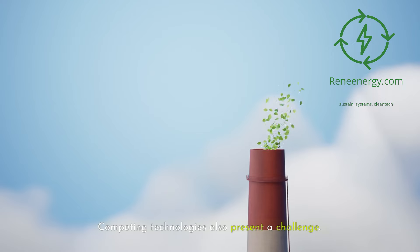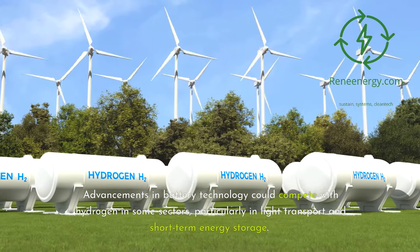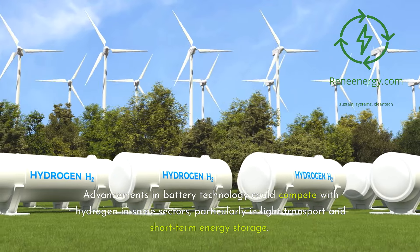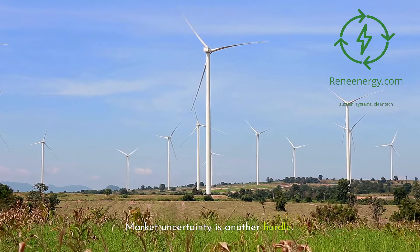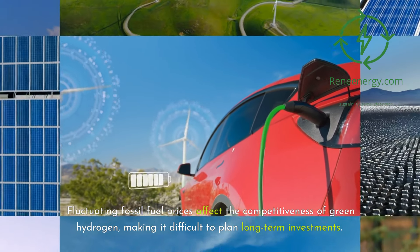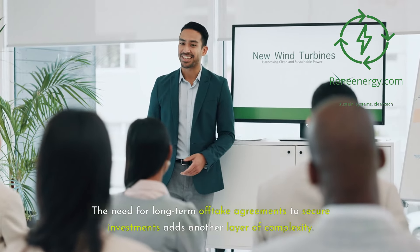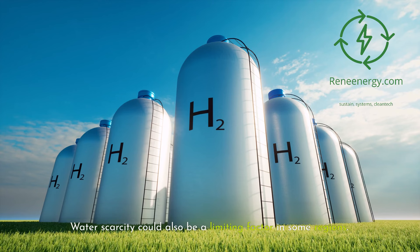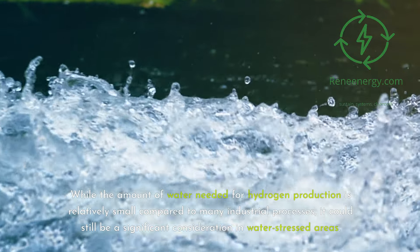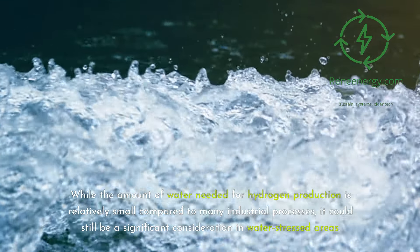Competing technologies also present a challenge. Advancements in battery technology could compete with hydrogen in some sectors, particularly in light transport and short-term energy storage. Direct electrification might prove more efficient for certain applications, potentially limiting the market for green hydrogen. Market uncertainty is another hurdle — fluctuating fossil fuel prices affect competitiveness, and the need for long-term offtake agreements adds complexity. Water scarcity could also be a limiting factor, particularly in water-stressed regions.